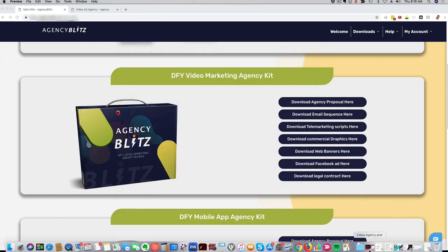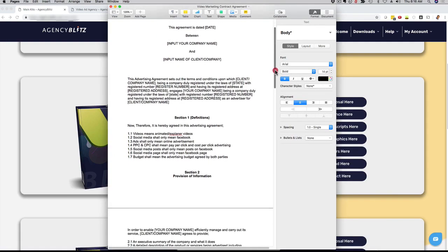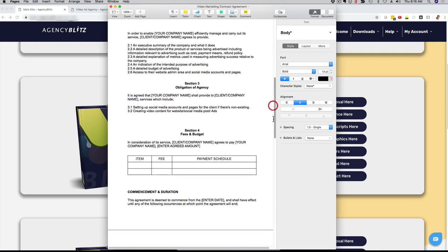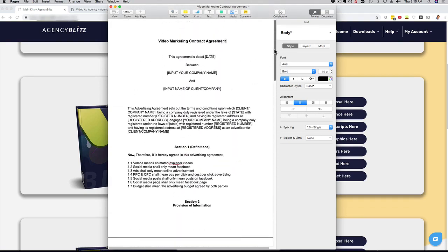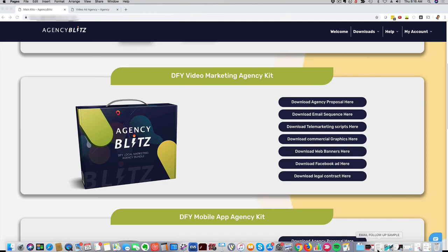This right here is a professional legal agreement. As you can see, all the services are listed and you can obviously customize it. How cool is it to have a rock-solid contract and agreement ready that you can use with clients right out of the box? If you go to an attorney, you would have to pay hundreds and hundreds of dollars to get that done.